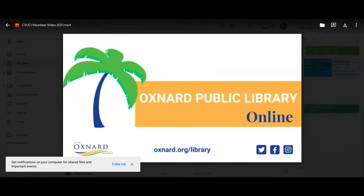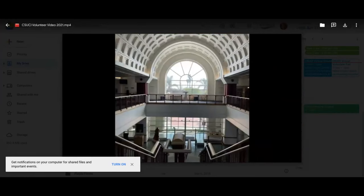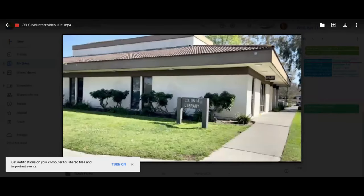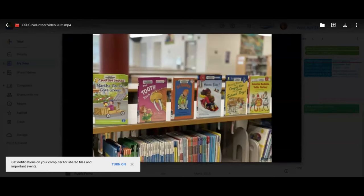The Oxnard Public Library is celebrating our 114th year of service this year. The library was established in 1907 and was originally funded by the Andrew Carnegie Foundation. Today the library is part of the City of Oxnard and has three branches: the main library at 251 South 8th Street in downtown Oxnard, the South Oxnard Branch Library at 4300 Savers Road, and the Colonia Branch Library at 1500 Camino del Sol. Our mission is to enrich the lives of our diverse community by providing free and equal access to resources, services, and programs that encourage lifelong learning and lead to future success.